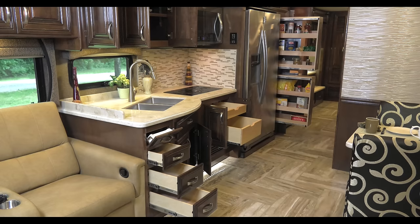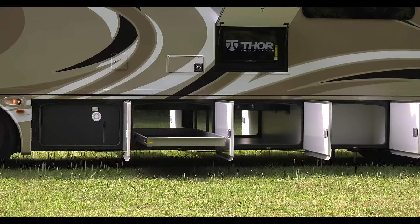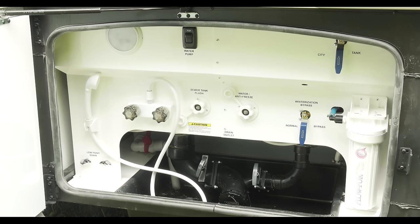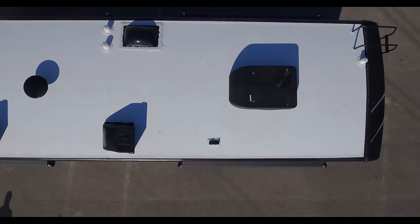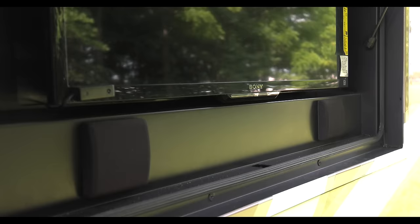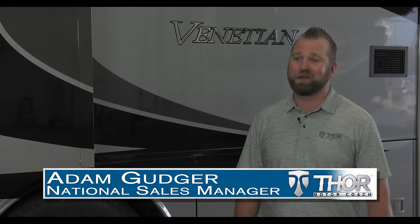The Venetian offers more than enough storage inside and some of the industry's leading storage capacity outside, featuring fiberglass compartments, pass-through bays, and slide-out trays. Every hookup you need is here: 50-amp service, wiring for solar charging, large awnings, and outdoor entertainment. This is your home and we want it to be the best home you've ever had. The Venetian from Thor Motor Coach — made to fit.